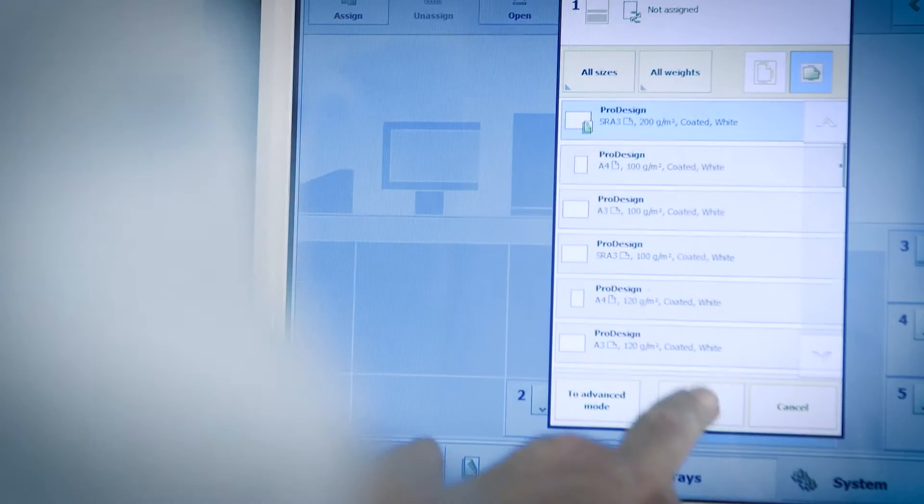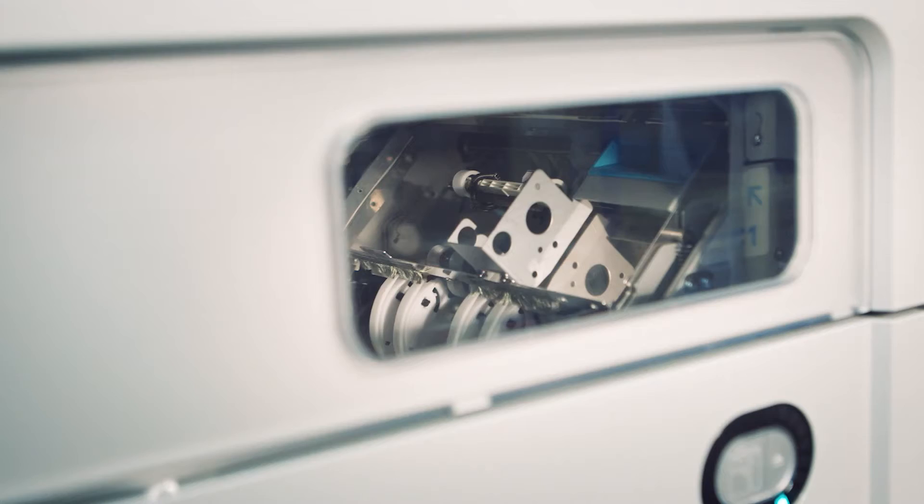If you've ever bought something off the internet, say an item of clothing, often when you receive it, it's not the colour that you saw on the screen.